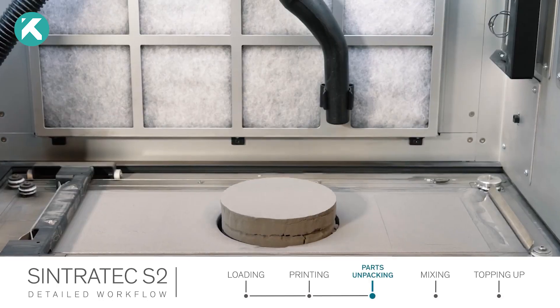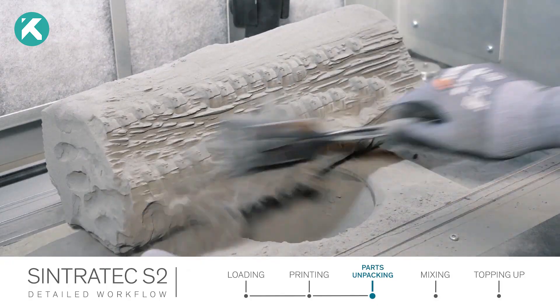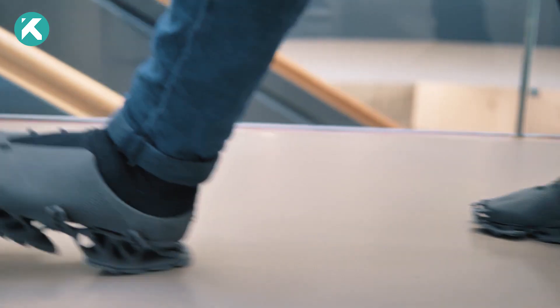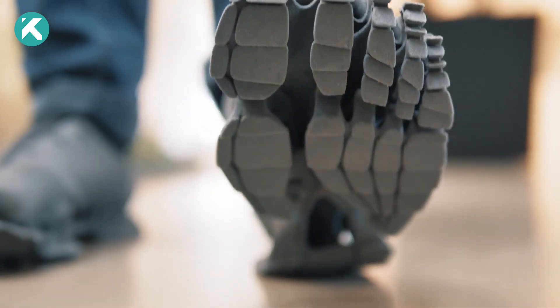The manufacturing process ensures a combination of flexibility, tensile strength, and elasticity, while also allowing the material to withstand temperatures up to 219.2 degrees Fahrenheit, with elements as thin as 0.4 inches.